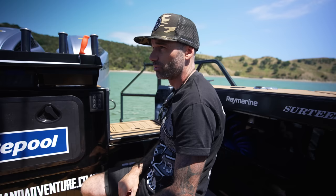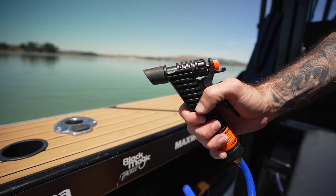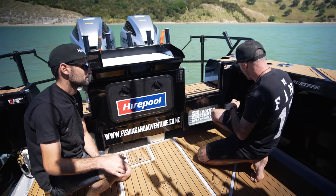What else we got going on back here? Wash down pump — so we can have a good old tidy up, keeps everything nice and clean on the boat. Super simple, and it's a really good high pressure one. Blast away all that bait and gunk, get back at the end of the day, and it's not such a big cleanup mission back at the depot.